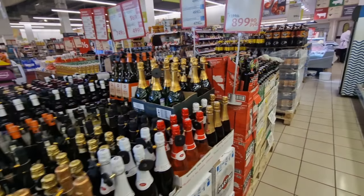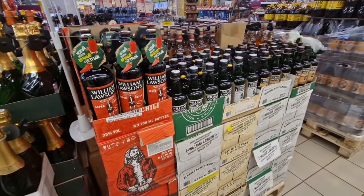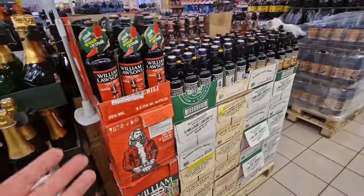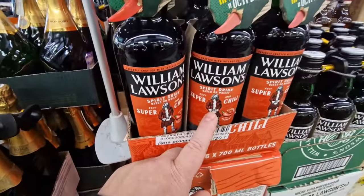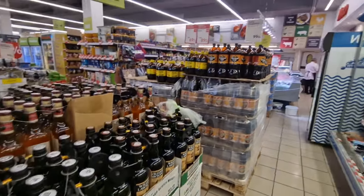In a Russian supermarket they kind of have everything mixed up depending on what's on special for the day or week. You'll see champagne and wine right at the front. William Lawson is the best-selling whiskey in Russia — that's why it's stacked up on pallets here. They even have a chili-flavored version — let me know in the comments if anybody wants to try chili-flavored whiskey.